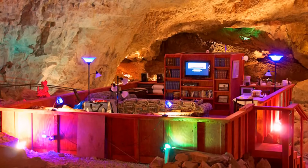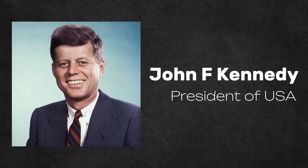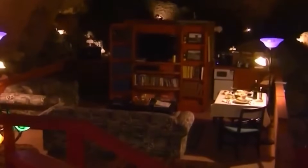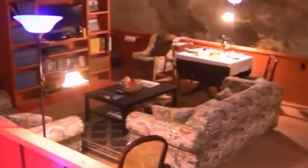The Grand Canyon's caves house an underground suite prepared by President John F. Kennedy during the Cold War, intended as a refuge in case of a nuclear attack. The suite now serves as a unique tourist attraction, offering modern amenities in a historic setting.